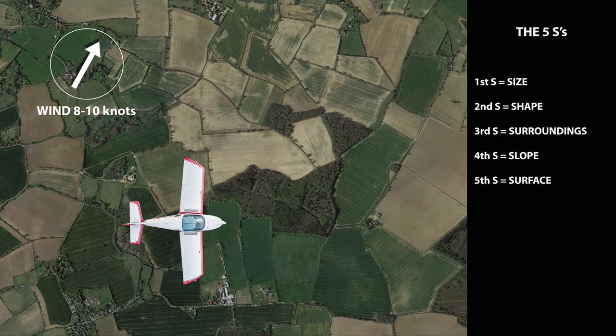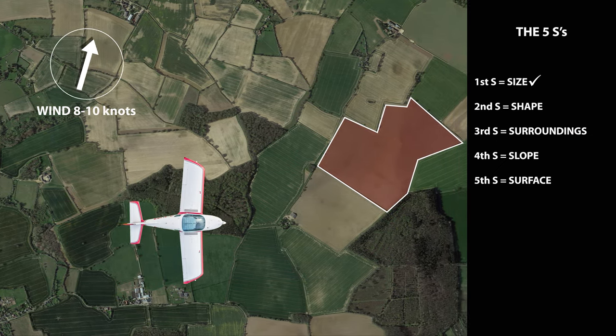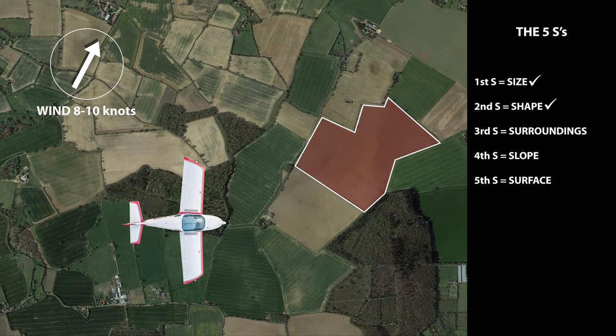If you go for an off-field landing, use the five S's to establish if the area is suitable. The first S is Size — assess the size; is it big enough for you to get into? The second S is Shape — look at the shape; will it allow you to land into the wind, and what will be your best approach direction? The third S is Surroundings — are there large trees or buildings around that would stop you getting a clear approach, or perhaps a river running through it? The fourth S is Slope — is the field flat or sloped, and if it is, can you land uphill? And finally, the fifth S is Surface — are there tall crops, animals in the field, or is it freshly plowed, which may cause the landing gear to dig in and flip you over?